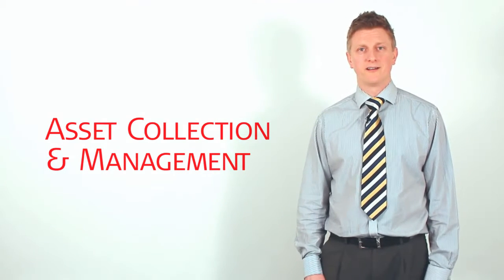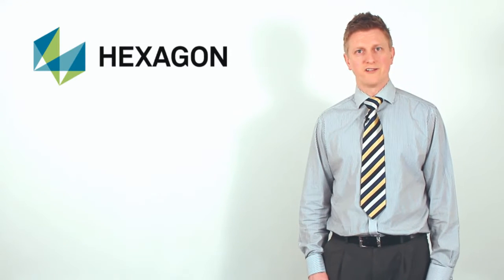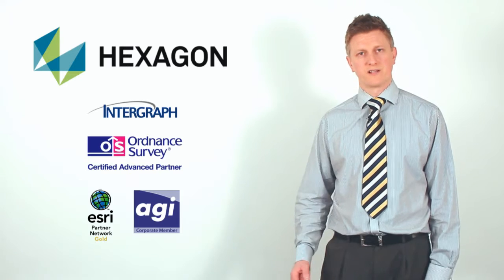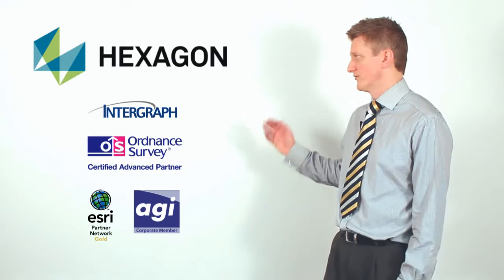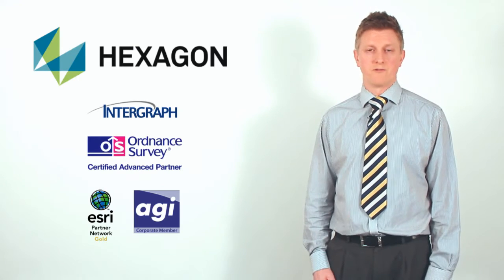For those of you who don't know, Leica Geosystems is part of the Hexagon group. Hexagon also owns Intergraph, which is involved in asset collection and management. We also have other associations such as the Ordnance Survey and ESRI, and we're members of the AGI.